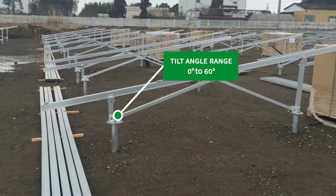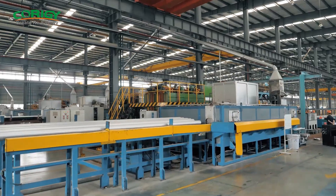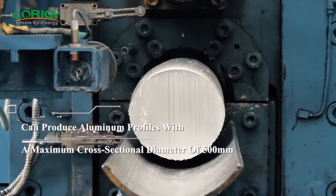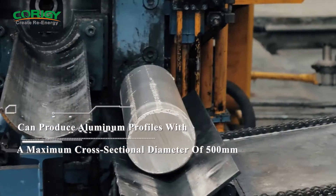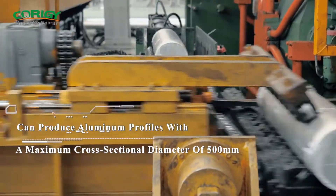The available tilt angle range is conveniently wide, from 0 to 60 degrees. For system materials, we chose aluminium 6005 alloy in T5 temper and SUS 304 stainless steel, anodized and galvanized to withstand corrosion and weather extremes.